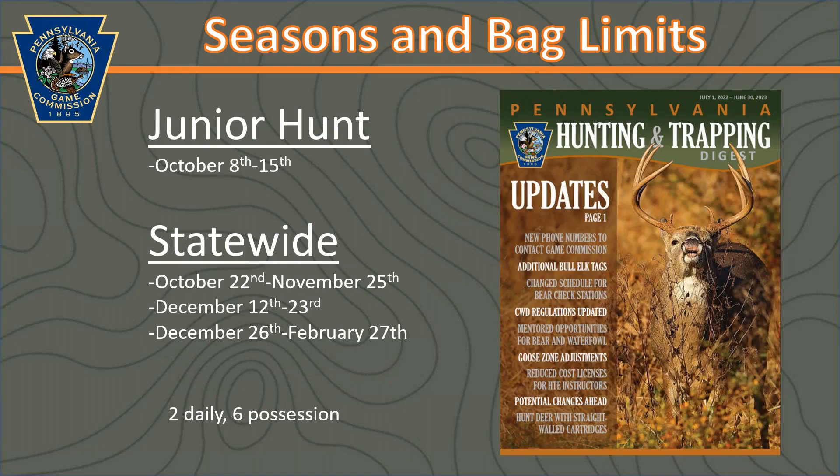Let's go through the seasons for this year. The junior season for youth 16 and under runs from October 8th to the 15th. The statewide season begins on October 22nd and runs through November 25th. It goes out during the statewide deer rifle season, then comes back in on December 12th through December 23rd, and then again from December 26th through February 27th. You have a lot of opportunity this fall and winter if you want to get out and give pheasant hunting a try. The bag limit is two daily and six in possession.